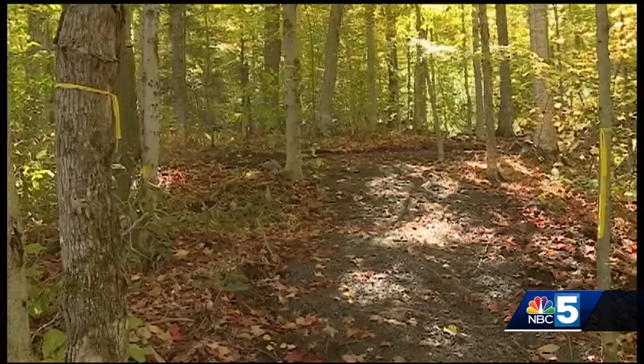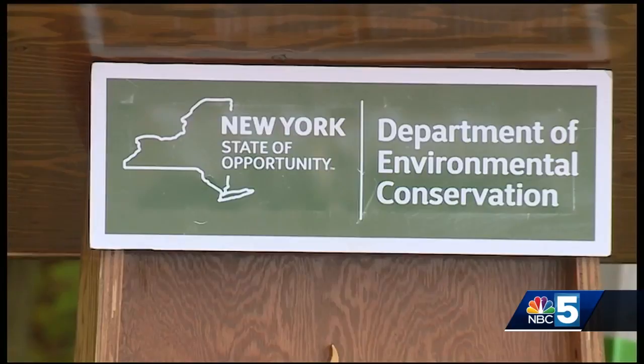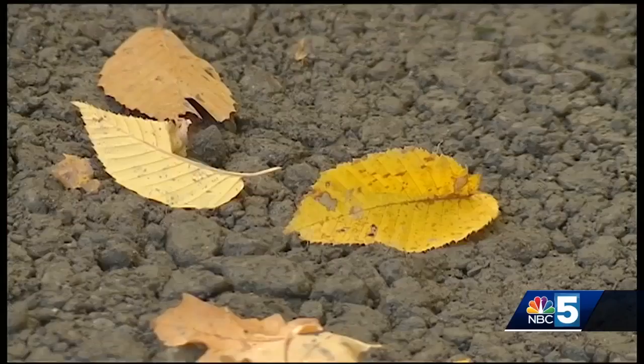The Mount Van Hovenburg East Trail is officially open to the public. It's a sustainably built trail, an enjoyable trail. The views are extraordinary. Bob Stegeman of the Department of Environmental Conservation teaming up with the Olympic Regional Development Authority to create this man-made trail.